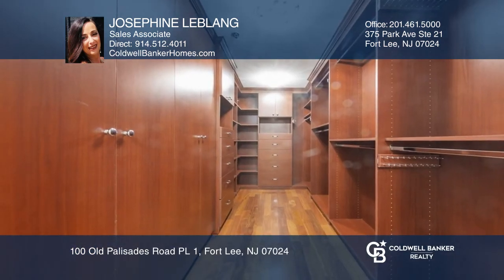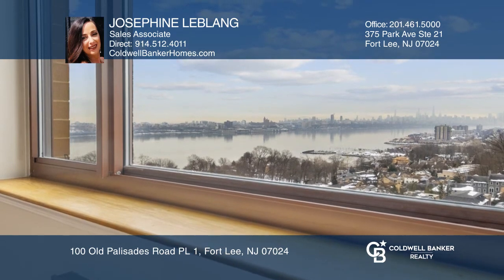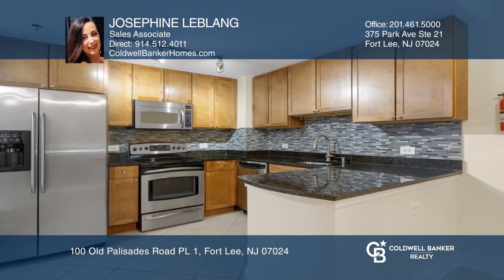The primary bedroom suite has an amazing custom walk-in closet and this home offers incredible views of the New York City skyline. See you today with Josephine LeBlanc.